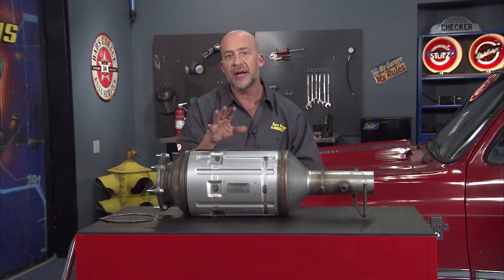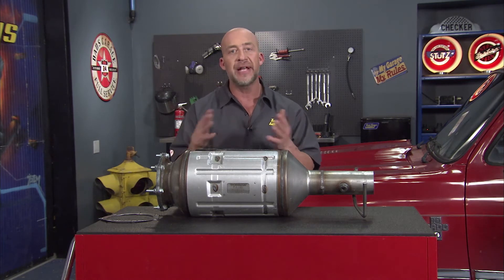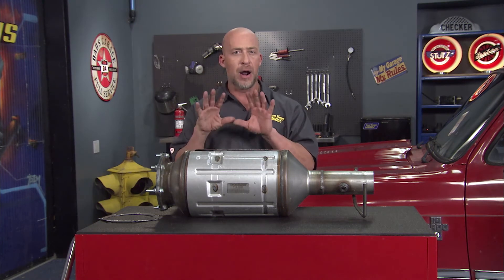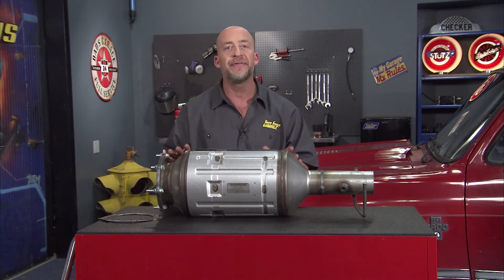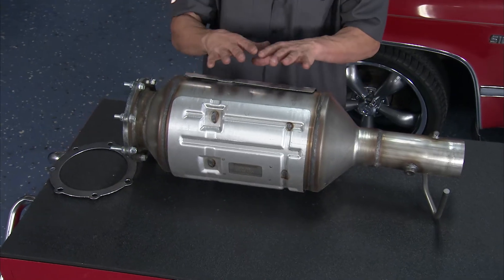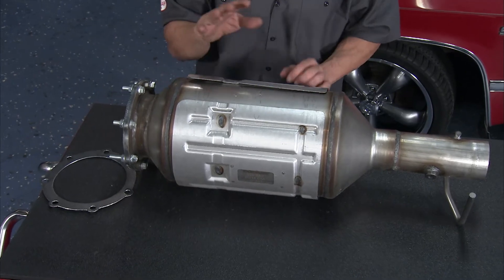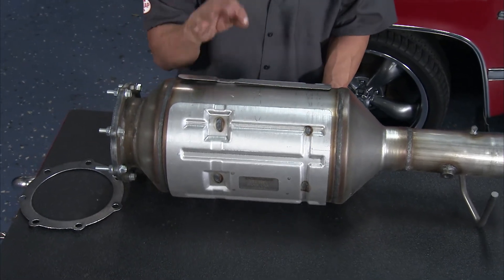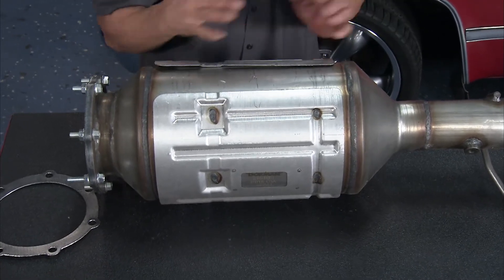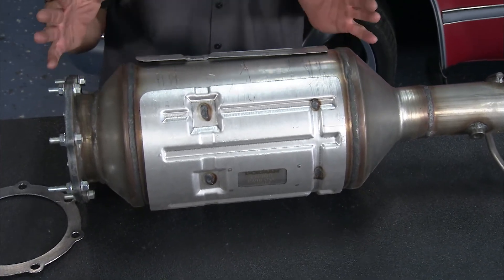Luckily, you can have a cost-effective solution for a failed or damaged DPF like this one — a direct replacement from Dorman. These stainless steel DPFs are 100% new, no remanufactured parts, and they include all the gaskets and mounting hardware that you need to complete the job. Dorman's DPFs filter 99% of engine soot particulates to provide better overall gas mileage and increased vehicle power compared to your old clogged DPF, and they perform just like the OE filters.